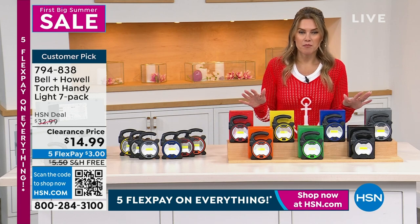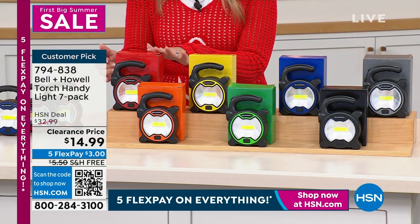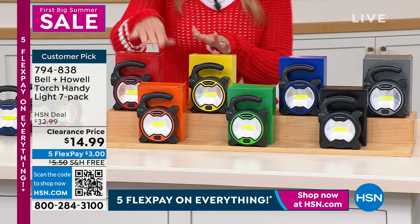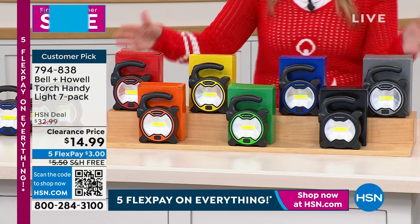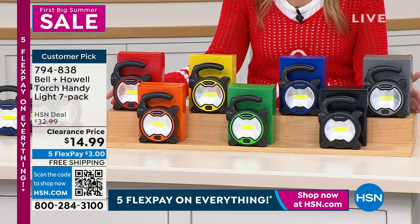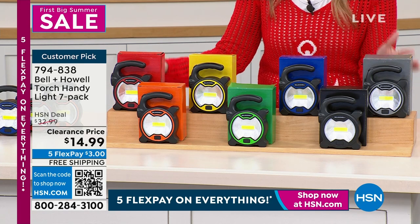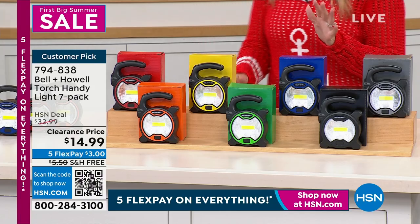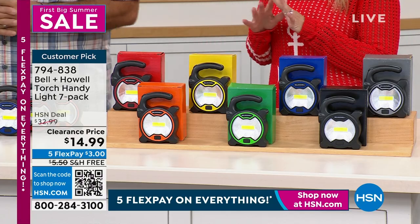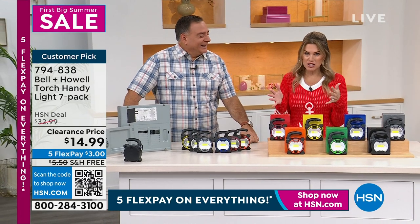We've got seven of them. You don't choose — you're getting them individually boxed with their coordinating colored box. You're getting a red, an orange, a yellow, a green, a blue, a black, and a gray. All of these are coming home to you today for $3. Free shipping and handling. I'm afraid they're going to kick me off the set because I don't think this should have been cleared — more than a 50% off savings.